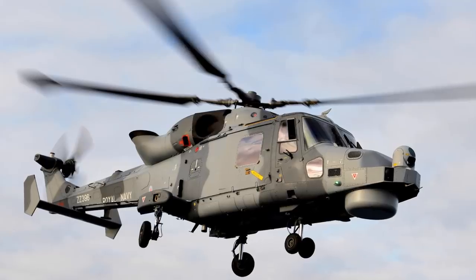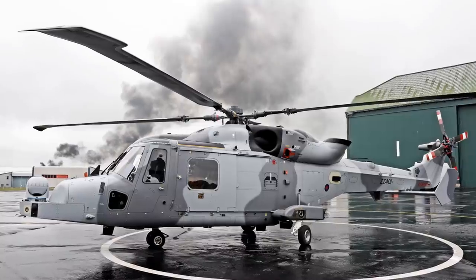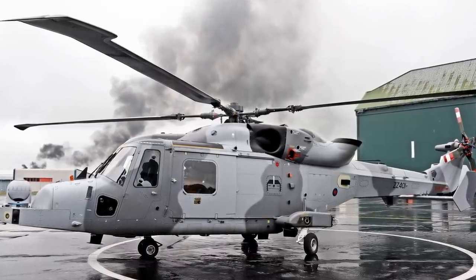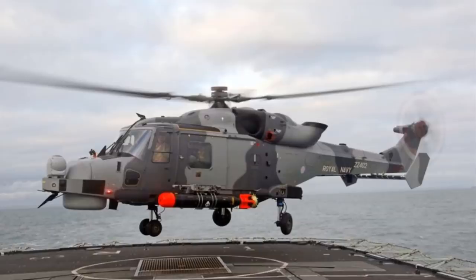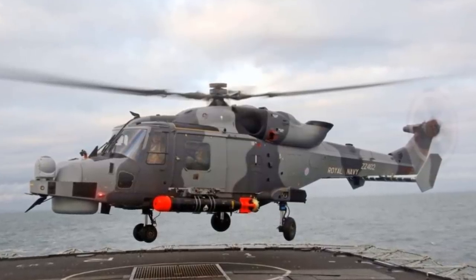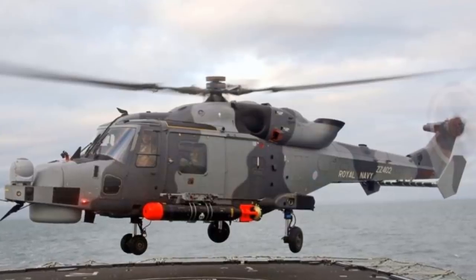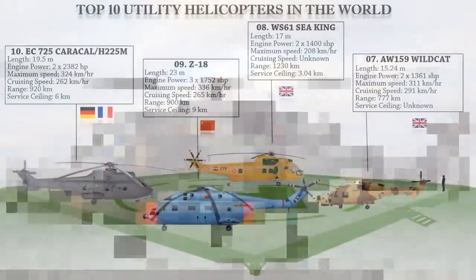These missiles are effective against small boats and fast attack craft, and both can target ships and land targets. The naval version can also carry two Stingray torpedoes or depth charges. It is powered by two LHTEC CTS800-4N turboshaft engines developing 1,361 shaft horsepower each.